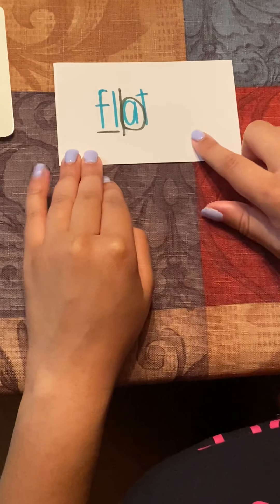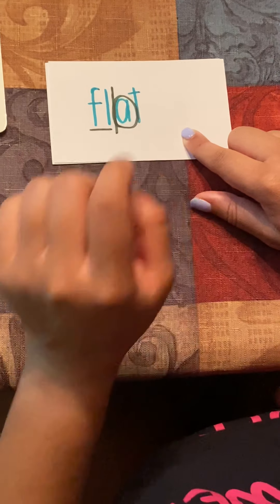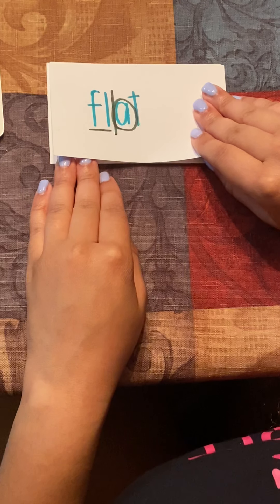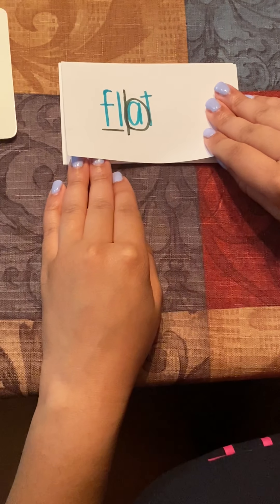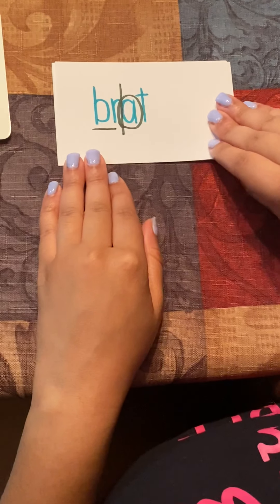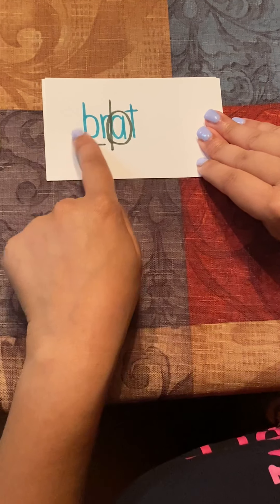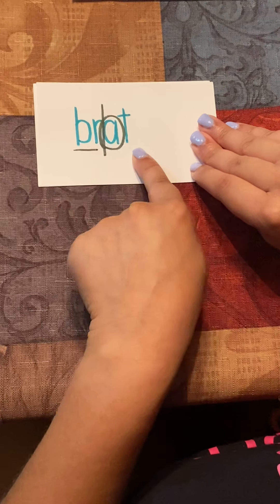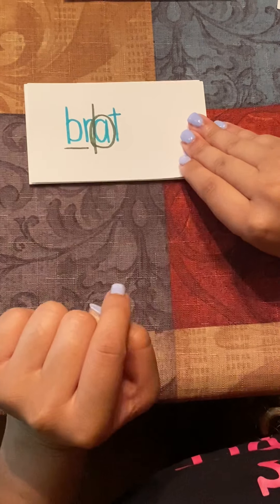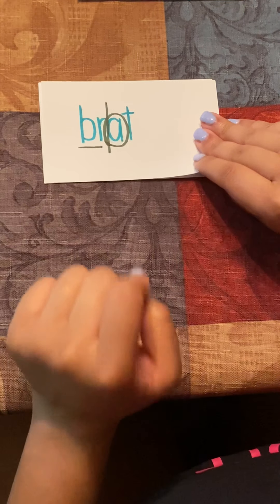Next, we have flat. FL-AT, F-L-A-T. A sentence for the word flat could be: he flattened my pancake. Next, we have brat. BR-AT, and we see how this B and R, this sound is one sound. B-R-A-T. A sentence for the word brat could be: do not be a brat.